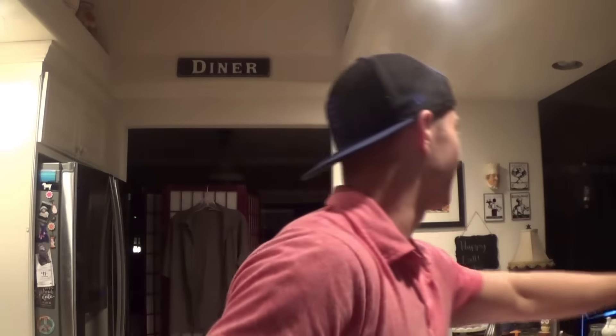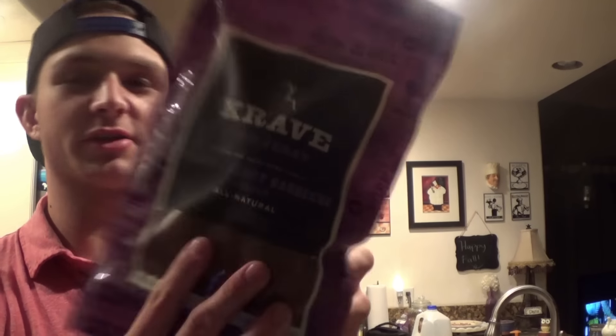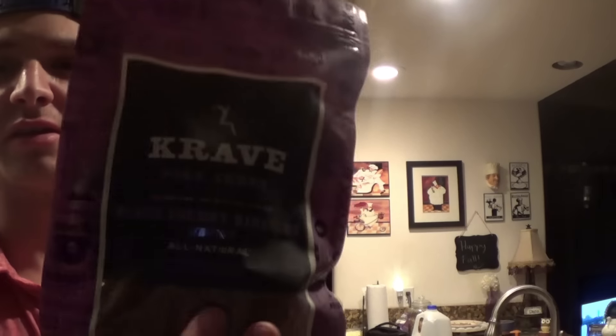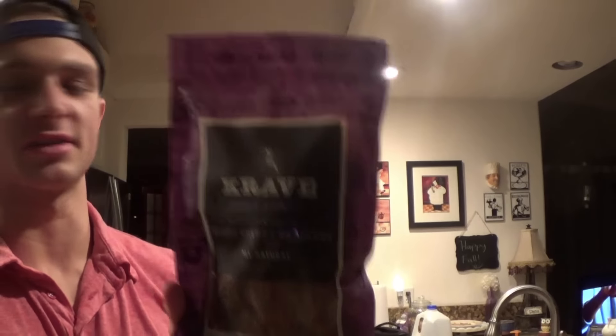I got Crabe beef jerky - that's something quick on the go. I like this flavor, the black cherry barbecue. When I go beef jerky, I only stick to a few brands and Crabe's definitely one of them. It's all natural - no nitrates, gluten-free, low in fat. One ounce is 11 grams of protein and you've got 16 servings in here - pretty good size bag.